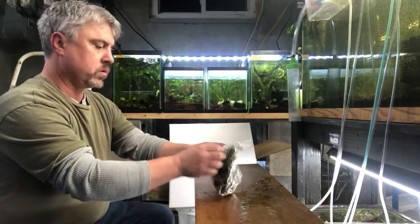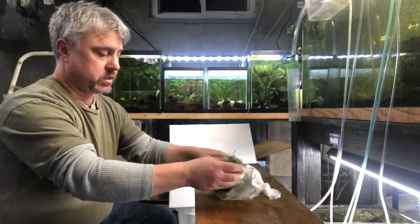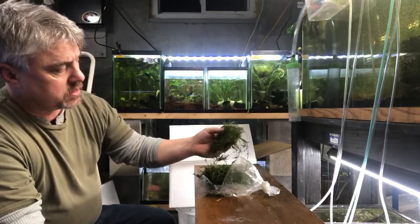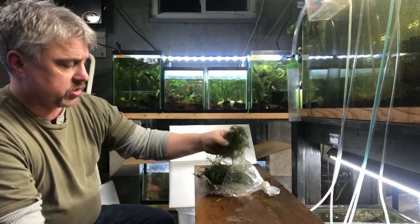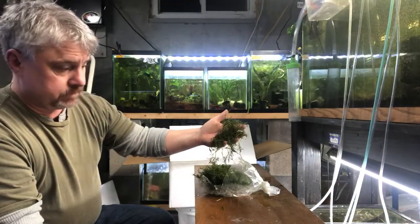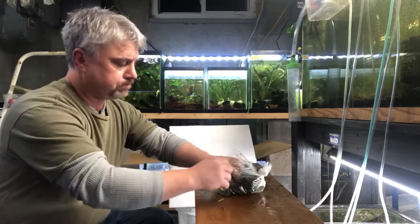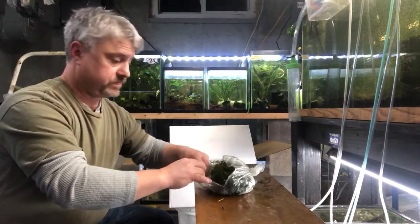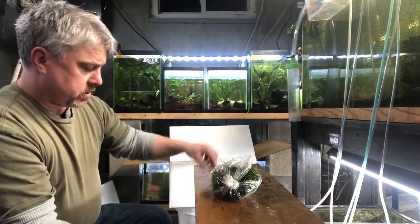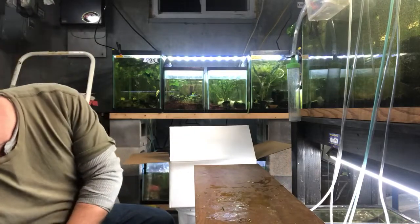They bagged this wrong or put the wrong label — this says red root floaters, but I know it's not. This is actually guppy grass. I breed a lot of wild-type livebearers, and guppy grass is very valuable when you breed fish, especially livebearers — it offers very good cover for the fry. This stuff pretty much grows itself. You throw it in the tank, it floats around. Fertilizer requirements: fish poop, pretty much light and fish poop. You could add a little Thrive — don't add too much, but add a little and it'll explode. Grows really, really fast.